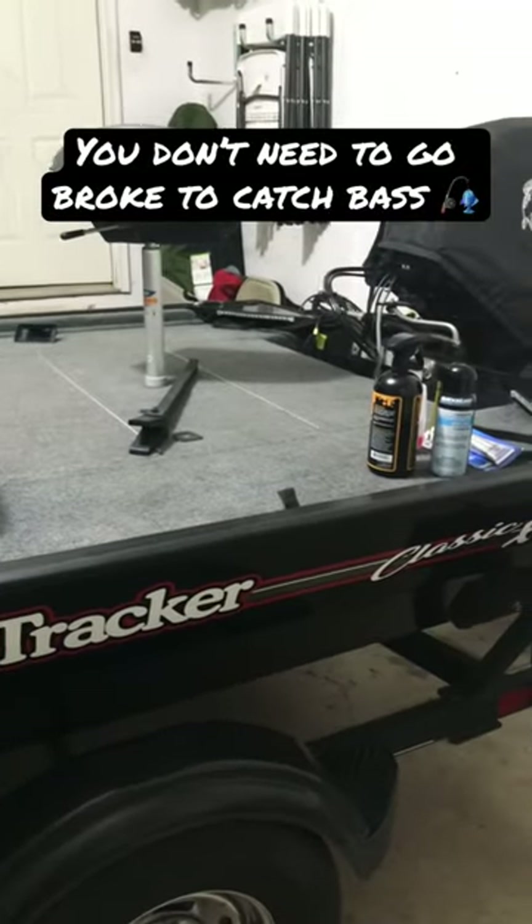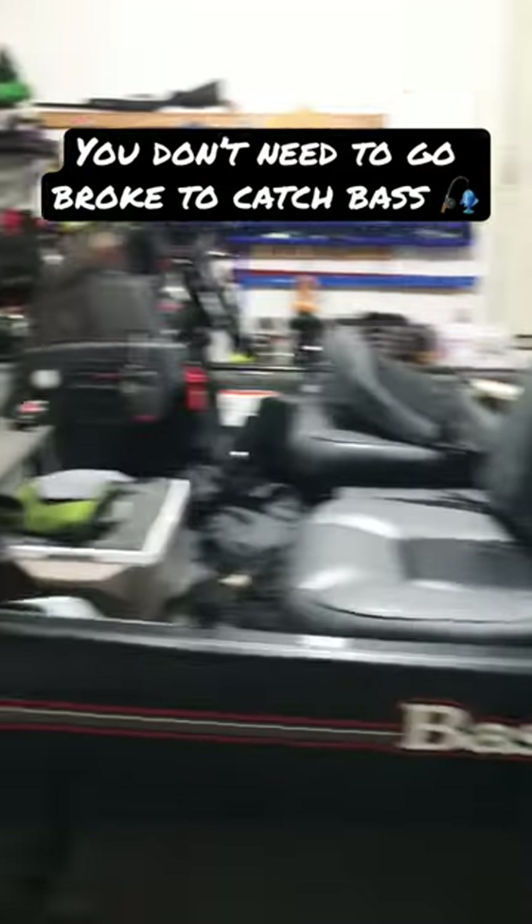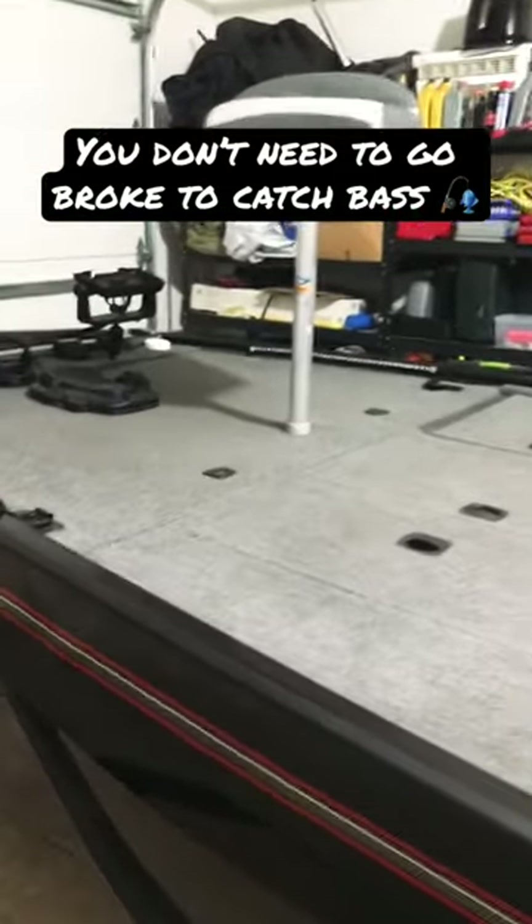Quit thinking that you have to have a high dollar fiberglass boat to get out there and catch bass, because you just simply don't. There are so many options out there, so many price points, and I promise it comes down to the angler at the end of the day, not the boat.